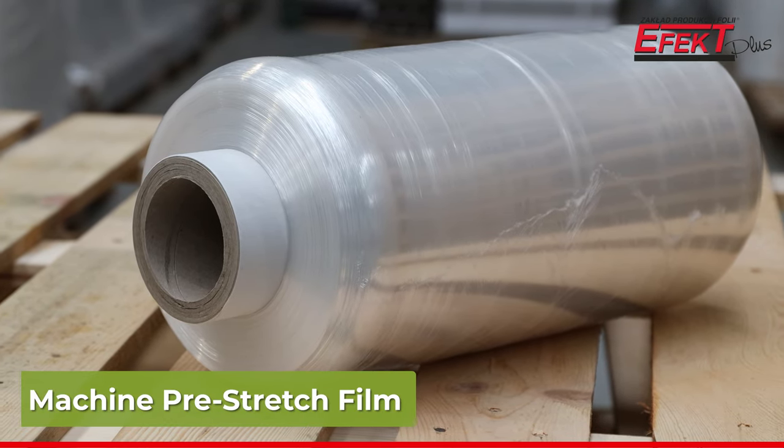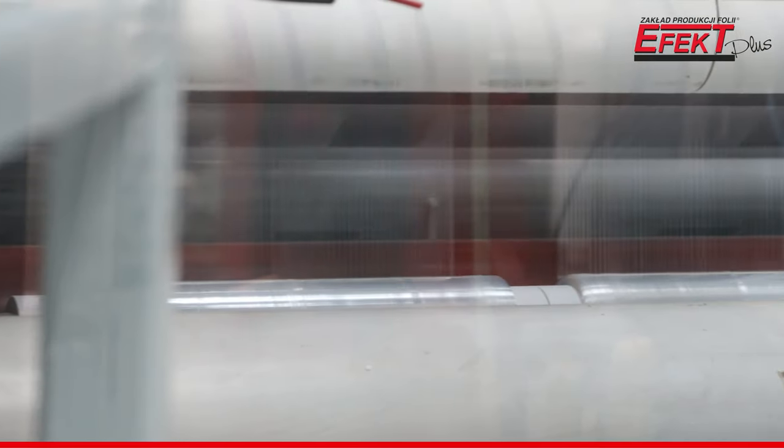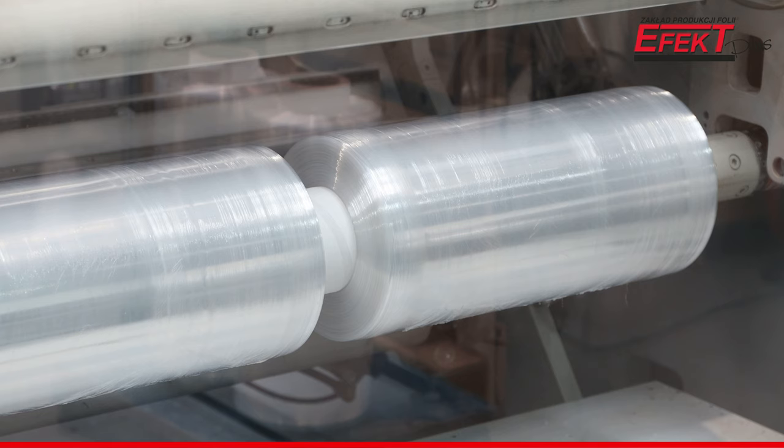The machine pre-stretch film is an excellent and suitable option for companies wishing to reduce wrapping costs by up to 50%.